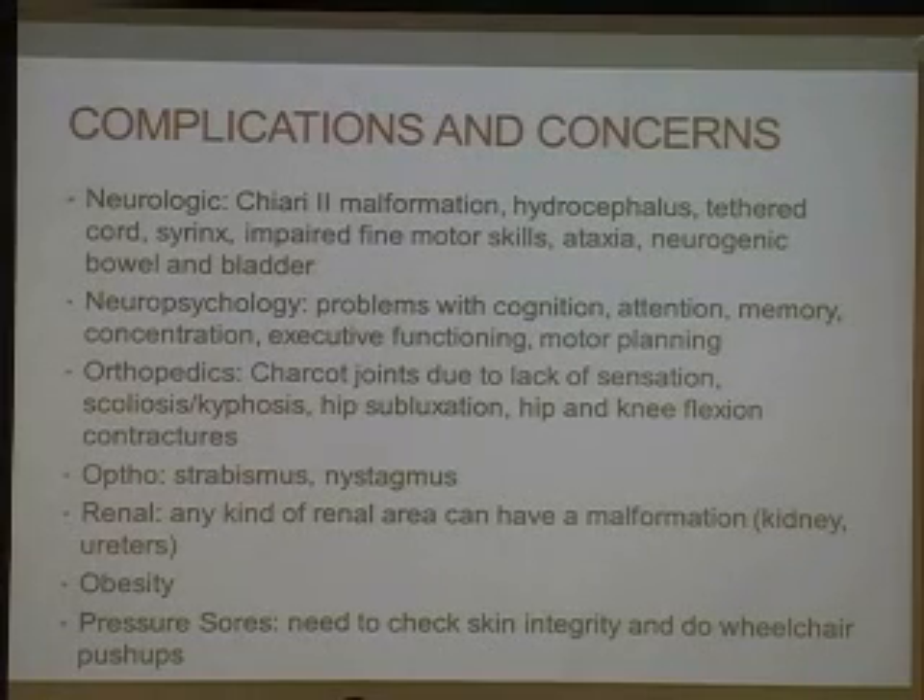Hydrocephalus can present with significant headaches, a change in head circumference, excessive vomiting, irritability, and lethargy. You may need a shunt, or at least to see a neurosurgeon, to determine if the shunt is either being obstructed or infected or not working properly. Tethered cord — the abnormal attachment of the distal cord — may present with rapidly progressive scoliosis, worsening weakness, and changes in bowel or bladder. You'd also refer them to a neurosurgeon to image the spine.